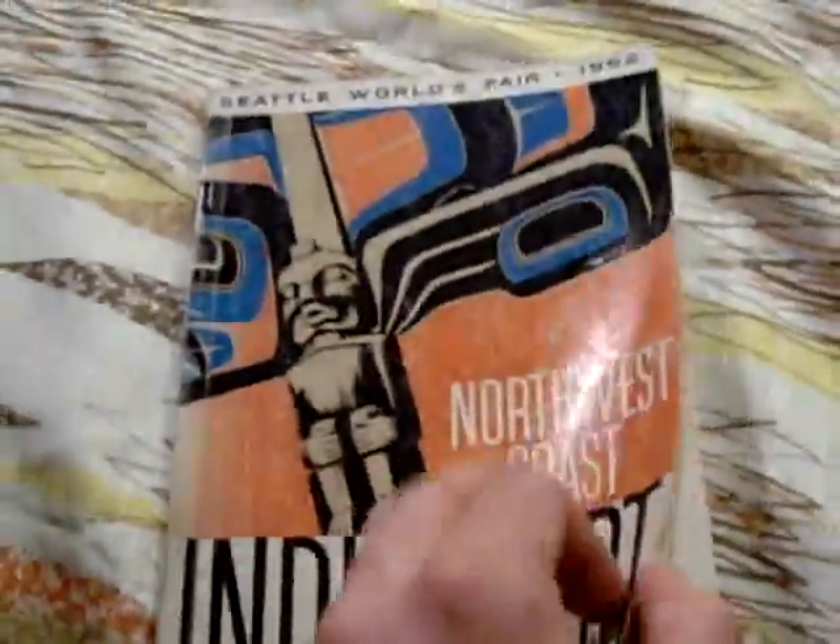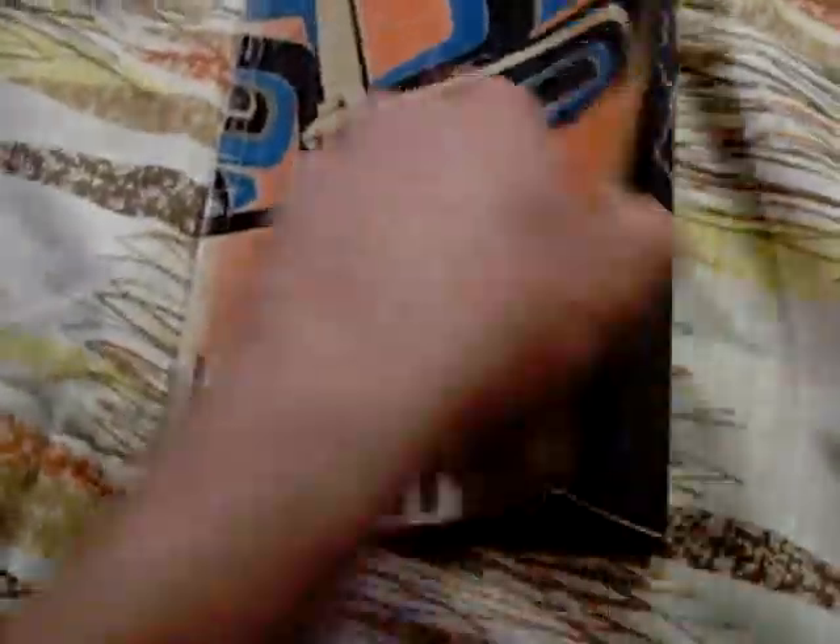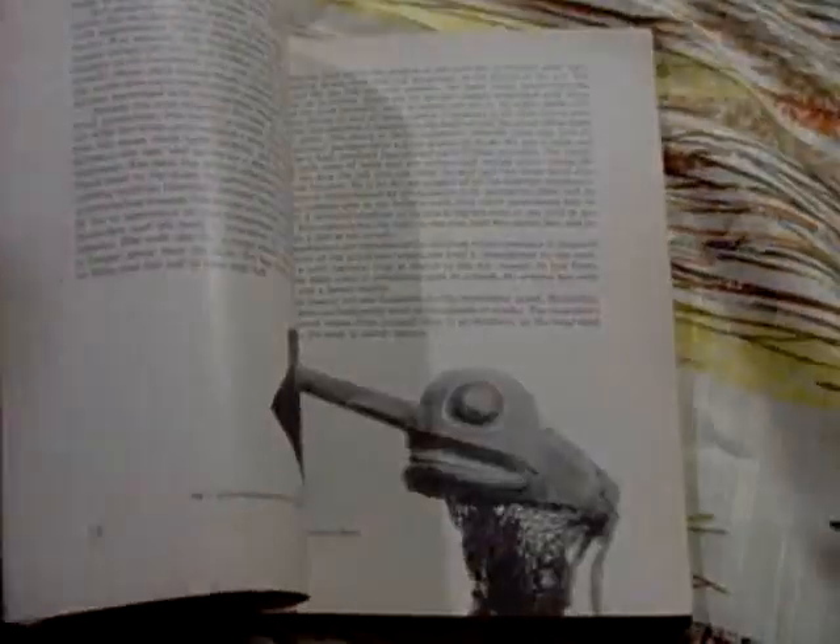More 1962 Seattle World's Fair stuff — this was Northwest Coast Indian art. I've taken a liking and interest to it living in the Pacific Northwest. The Native American coastal Pacific Northwest Indian artwork is very cool. This was from an exhibit at the World's Fair, so I'm going to put this with my 1962 World's Fair collection.